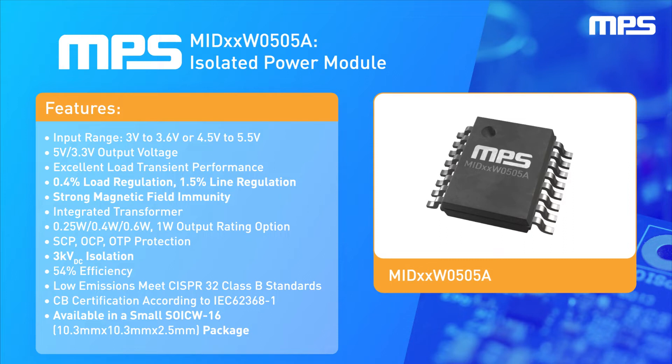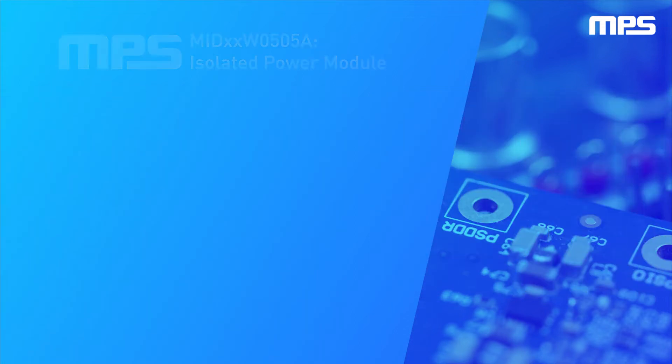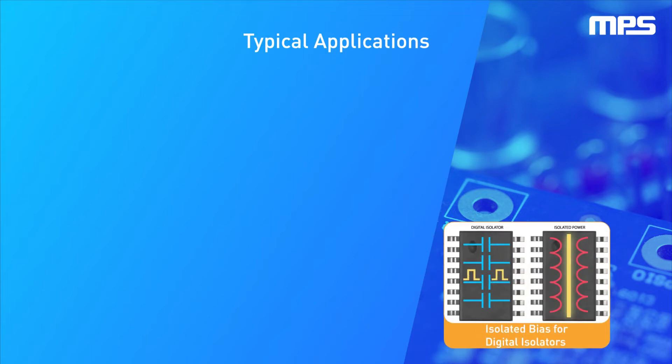Another major benefit is that the transformer is integrated into a small SOIC16 widebody package. MPS's family of small, isolated power modules is perfect for biasing the digital isolators in RS485, RS232, and CAN communication.